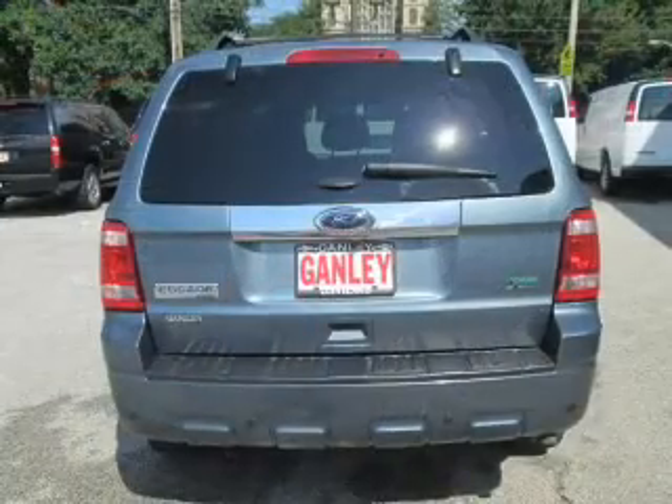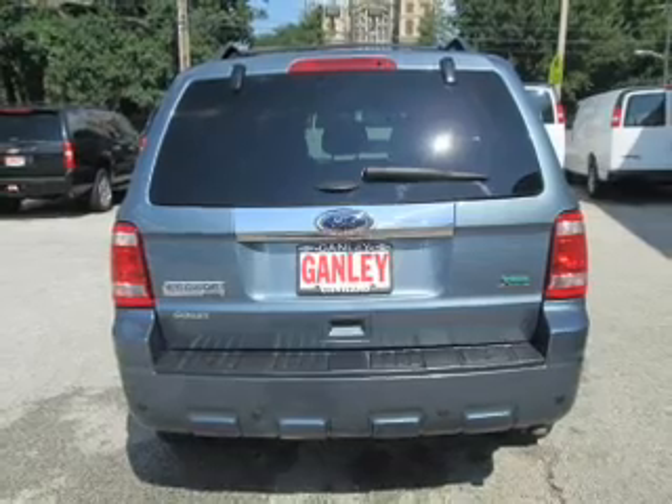Heated seats make cold weather driving more endurable. There's nothing like a sunroof on a nice day.